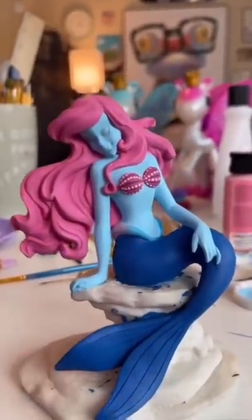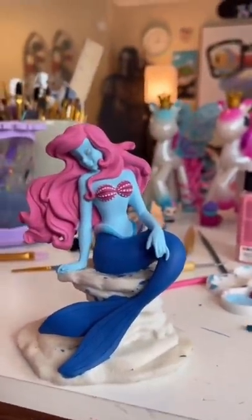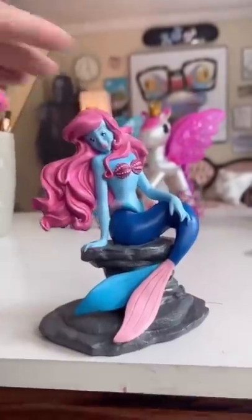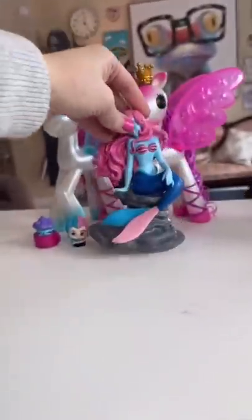I painted her a little flappy thing. I'm going to add the finishing details, and I'll be back. And she's done. Her face took forever, though, but she looked perfect. Who's next?